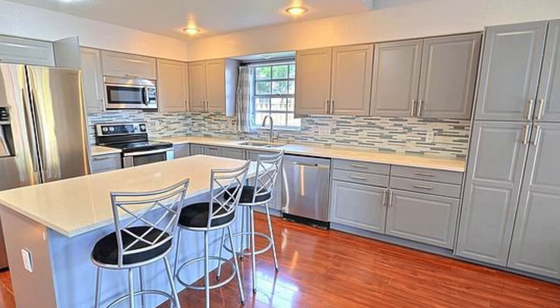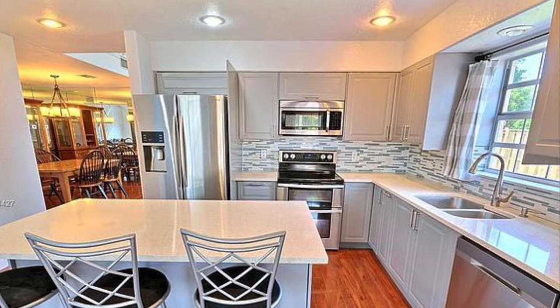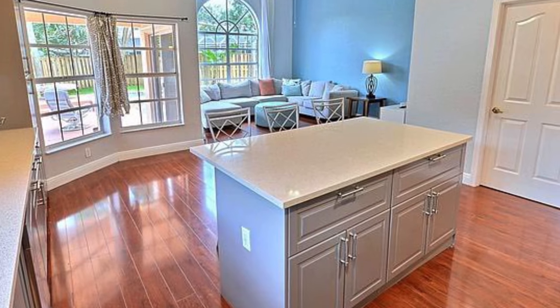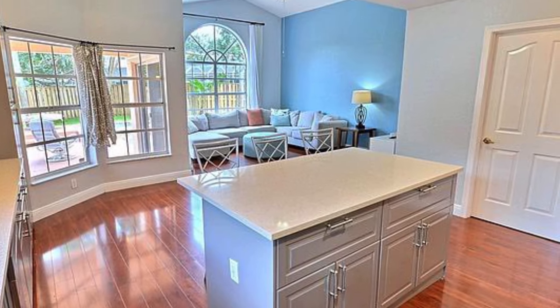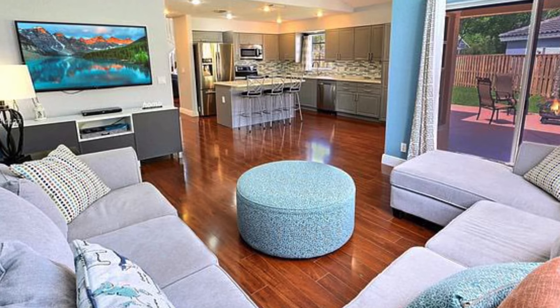This home's kitchen features gray wood cabinets, Italian glass backsplash, quartz countertops, all stainless steel appliances, and an island in the middle with views of the sparkling blue pool. The kitchen is open to the family room with access to the covered patio and swimming pool.